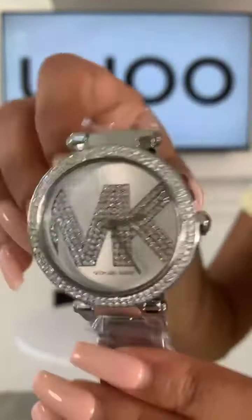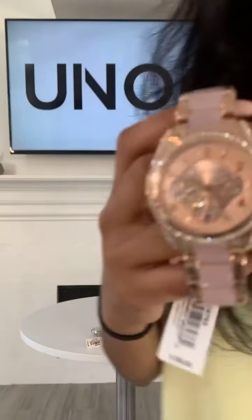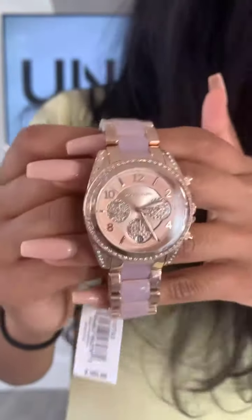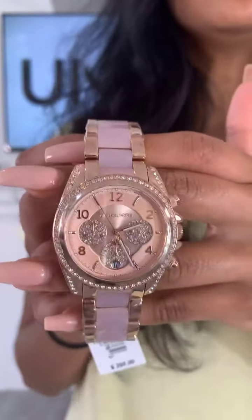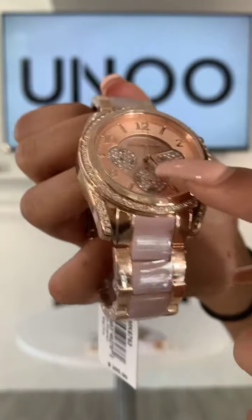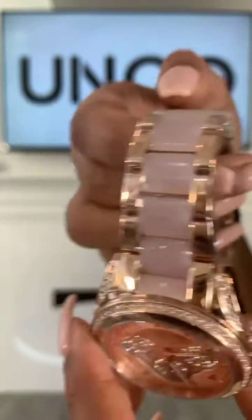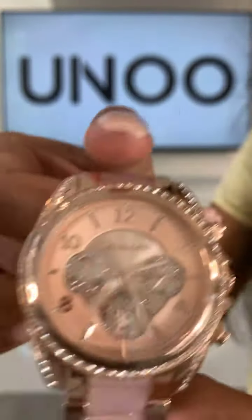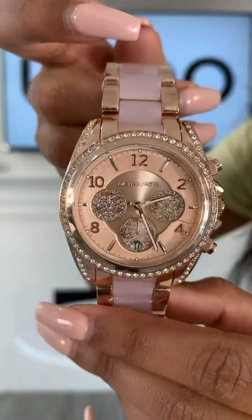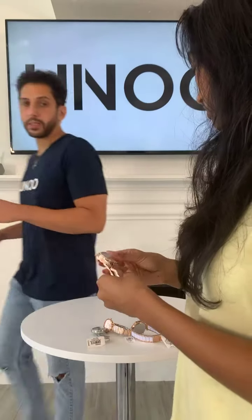This next watch is actually one of my favorites and it's brand new, part of their new collection. It has a rose gold face with chronographs that have crystals inside them, and a pink acetate band going through the middle all the way to the clasp. The style number is MK6763 and it is 499 dirhams.